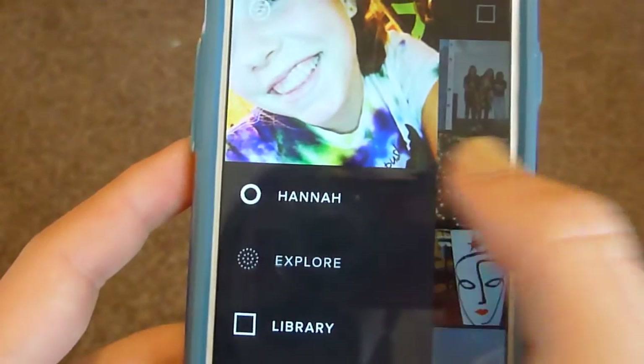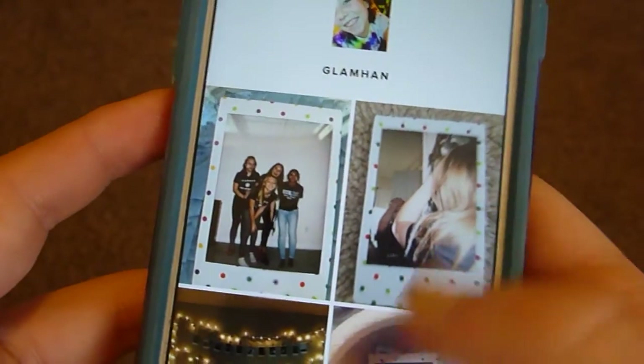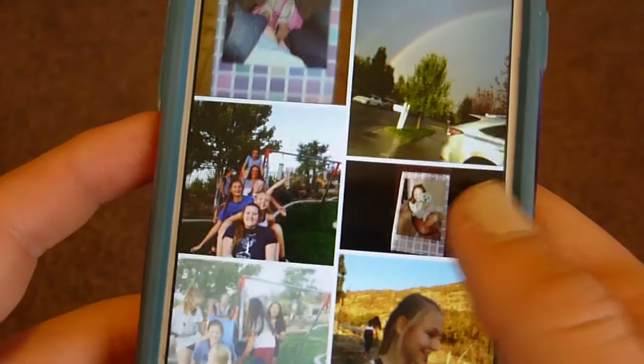The next app I use the most is the first one I'm going to show you that doesn't really get a lot of notice, and this app is called VSCO. My friend Samantha showed me VSCO — basically it's like a Tumblr mixed with Instagram type thing. It's really cool; you can show the more artistic side of you, and I absolutely love VSCO.